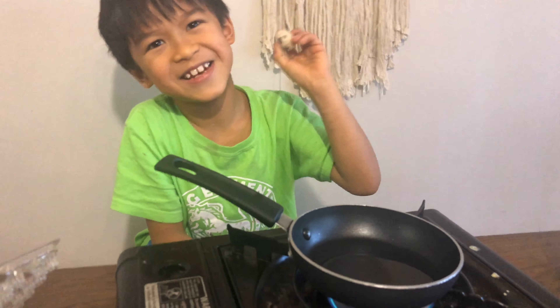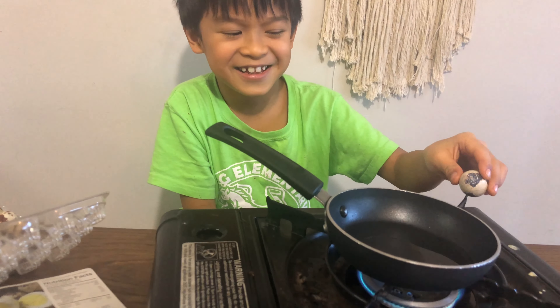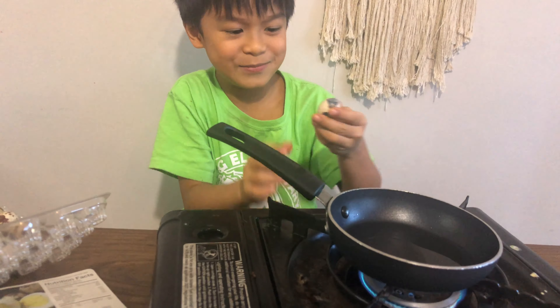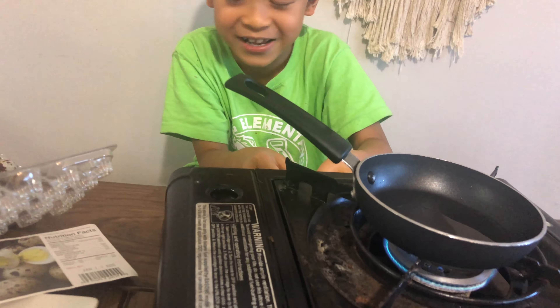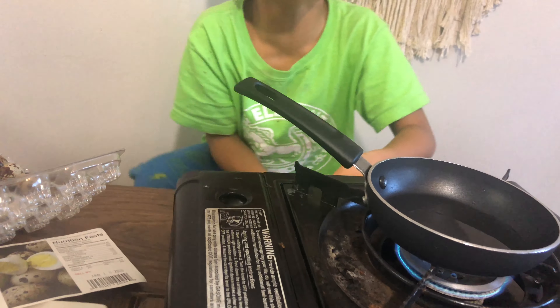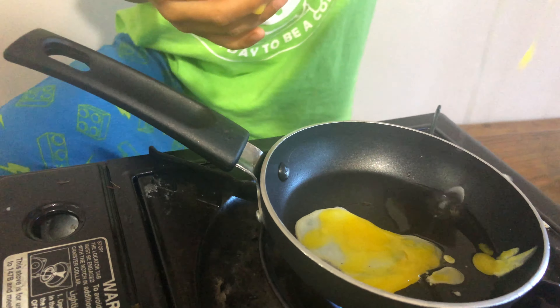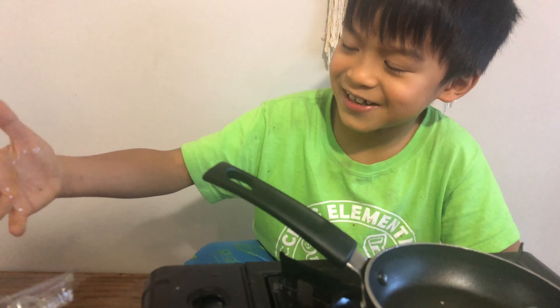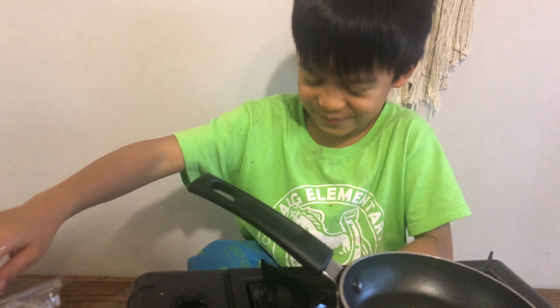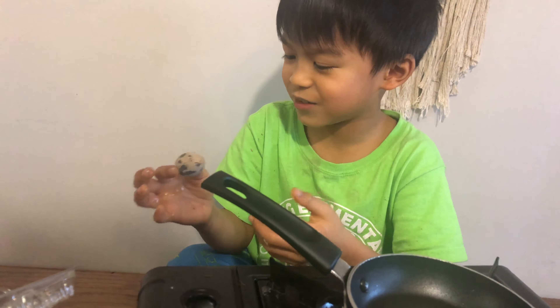I can hear something. I can hear something. I'm scared. Oh my god. What the heck is this? Some of the shell might be in there. I accidentally broke it open and then it got on the floor and got on the table and got on my hands. So I'm gonna retry it.